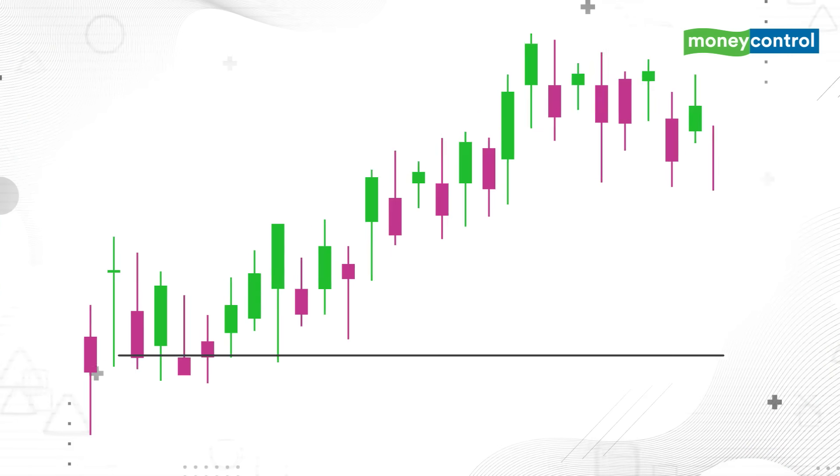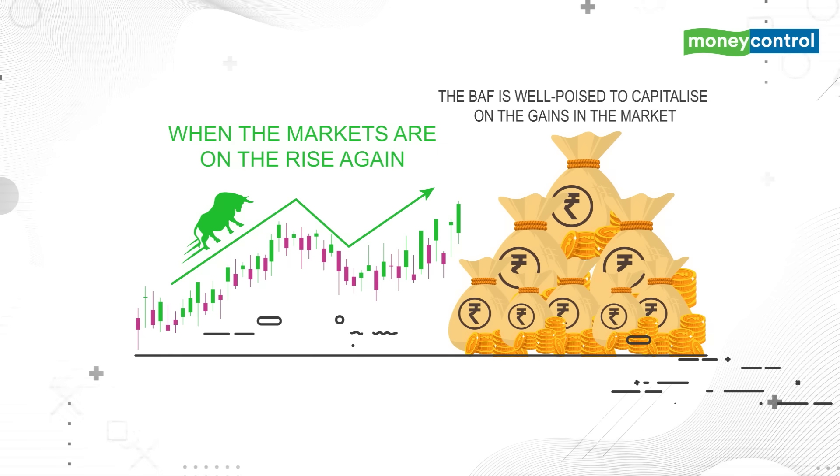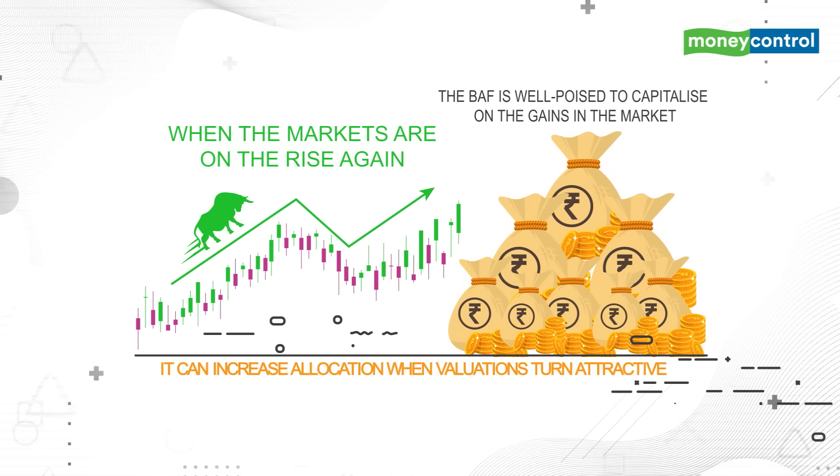Then, when the markets are on the rise again, the BAF is well poised to capitalize on the gains in the market, as it can increase allocation when valuations turn attractive.